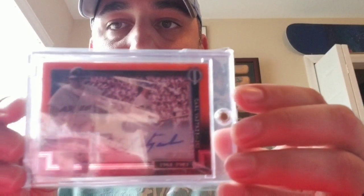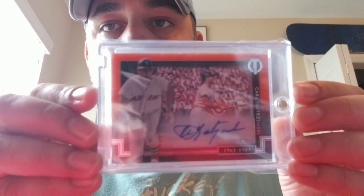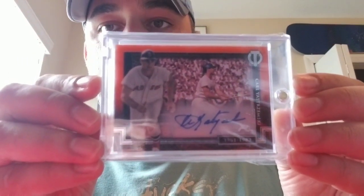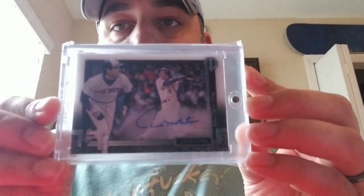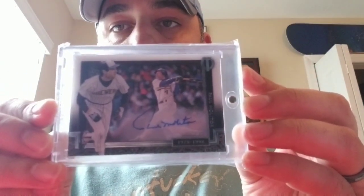These are Topps Tributes — the Shadow Box. These things are amazing. I got the Yastrzemski, they're all hand numbered. This one's numbered to 25, it's an orange parallel. I got the purple parallel of Glavine, numbered to 50. And I guess this might just be a base version, numbered to 99, of Paul Molitor. These cards are really, really nice. That was a wise decision.